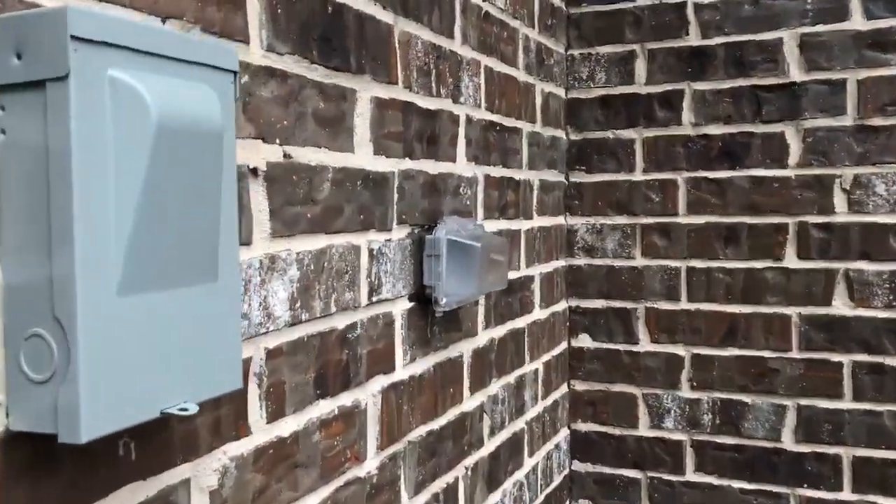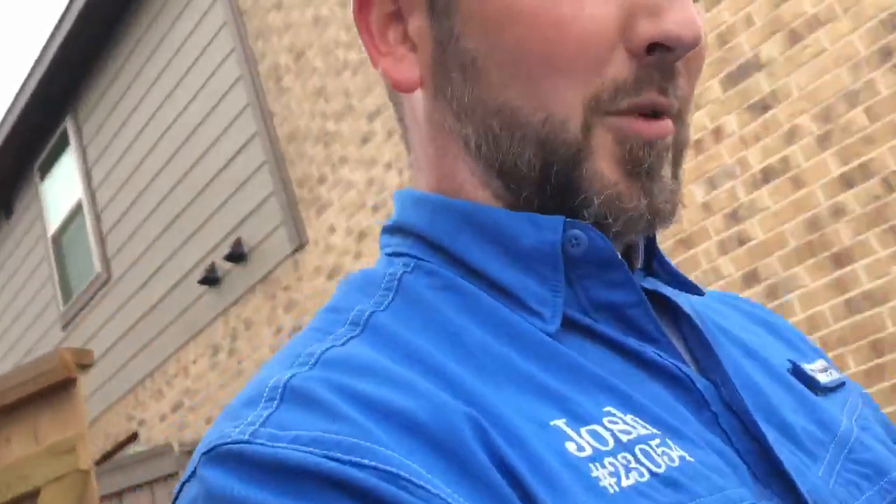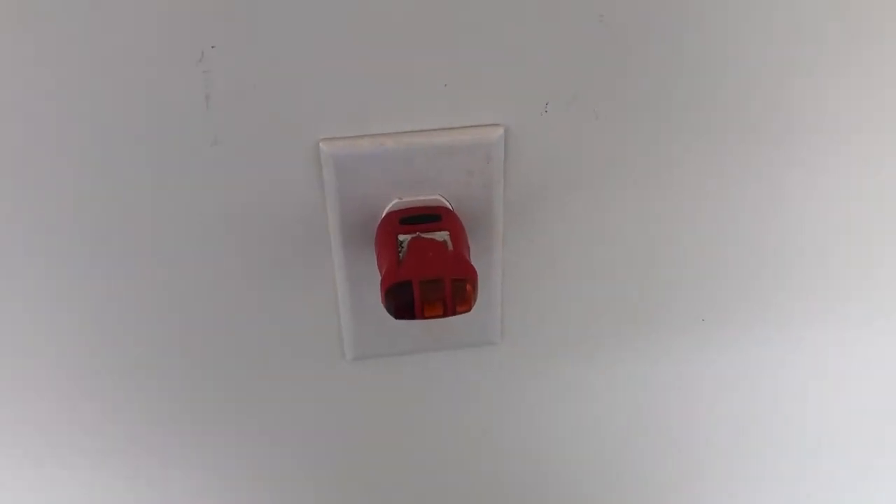On new builds, all your exterior plugs are supposed to be GFCI-protected and they're supposed to trip when I test them — that one did not. Then we come around the corner to the garage, which does have a GFCI that does trip, but then we have plugs that don't work.